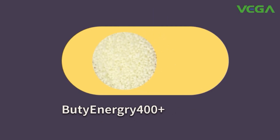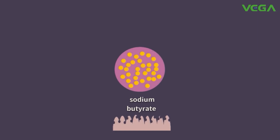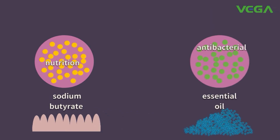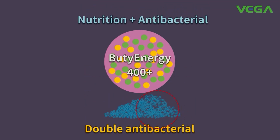Plenergy 400+ is a well-coated sodium butyrate with essential oil that sustainably releases in the intestine. Sodium butyrate nourishes the whole intestine by maintaining intestinal integrity, while essential oil shows good antibacterial effect. Once combined, butyrate with essential oil not only exerts both effects but also doubles the antibacterial effect of essential oil.